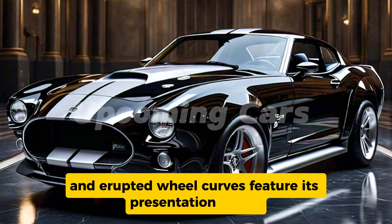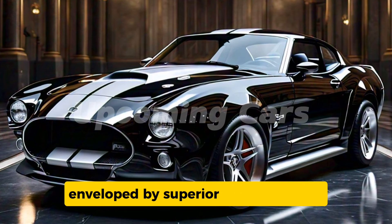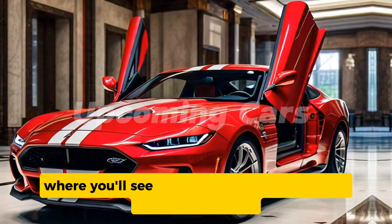As we move to the side profile, the bold lines and flared wheel arches highlight its performance pedigree. The 20-inch alloy wheels come standard, wrapped in high-performance tires, ensuring the Torino Cobra grips the road. The fastback roofline seamlessly integrates with the rear.